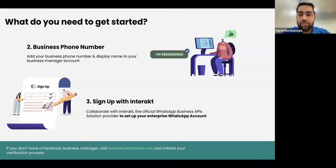Next, you have to procure a business phone number not registered on WhatsApp. You can use an existing number — just delink it from WhatsApp and register with an API provider such as Interact. Once the number is linked, sign up with Interact, which is just a two-minute process. Once sign-up is complete, connect your Facebook Business Manager. Interact has dedicated resource articles to help you, and you can reach out to the support team on the WhatsApp support number at any time.